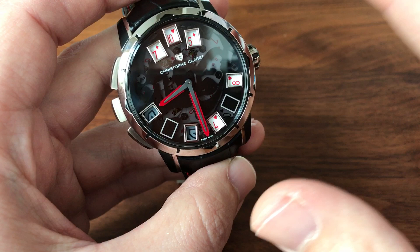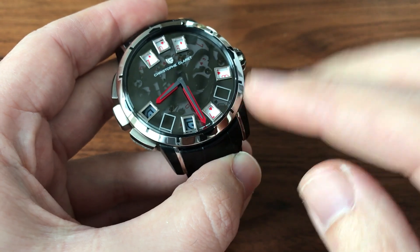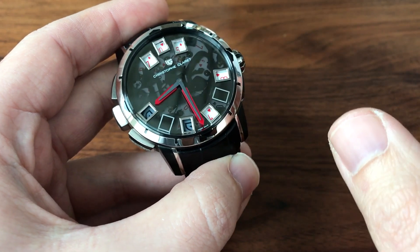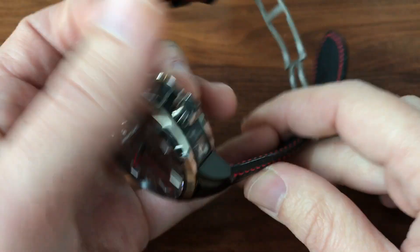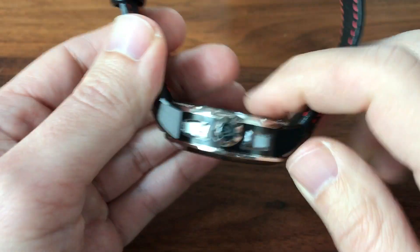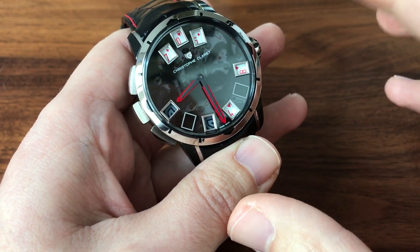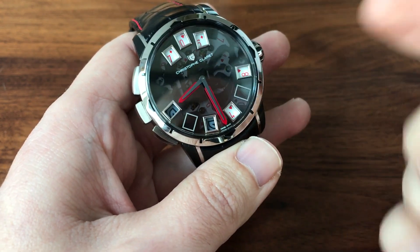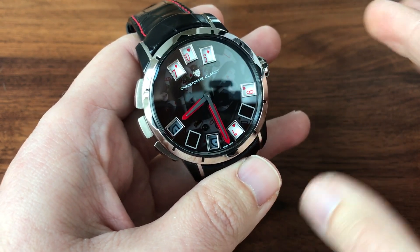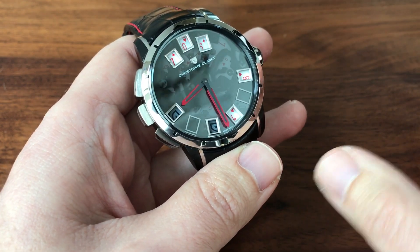One really cool feature of the watch are these hands. The big red portions are actually synthetic ruby — the same kind of ruby jewels used in a movement. They've made these huge ones and crafted them into the shape of hands, attached to these black hands. They're really, really cool in person — totally unique. I've never seen anything like it, and they look very different from just a red painted hand.